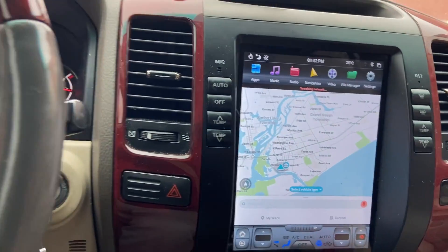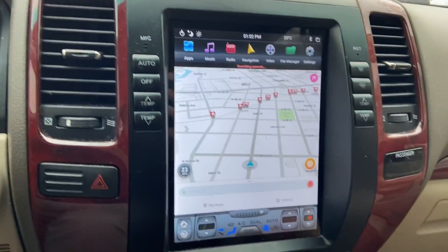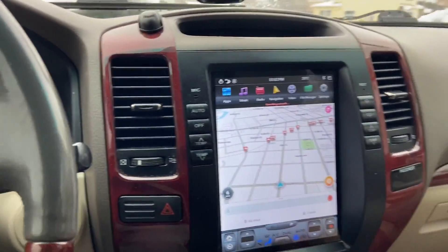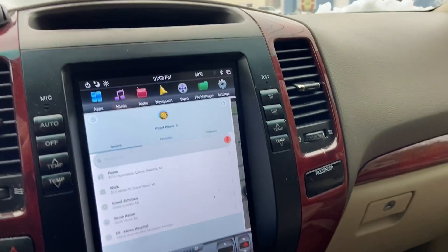Anyway, if anybody's familiar with this software, you can give me a clear understanding of what the heck I'm looking at, that would be nice. Just click out.